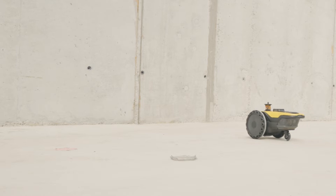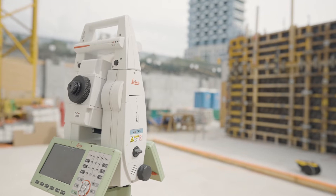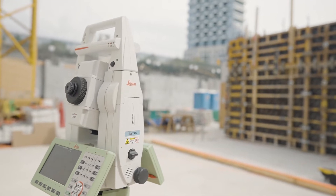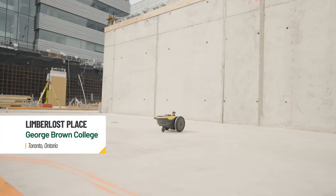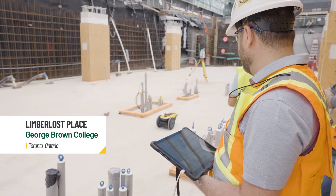HP SitePrint is a robot that does layout. It communicates with a robotic total station to determine its position, along with a lot of other sensors on it to know which way it's going, which way it's headed. Basically what you do is you prepare a CAD file and push it to the robot, and what you put in that CAD file it will print.